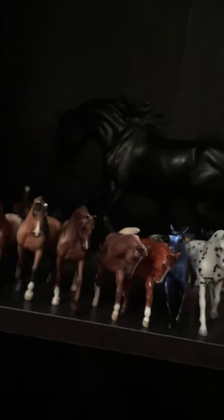And then up here we just have all of my stablemates. And then in the way back we have Rhapsody Black. And then we have some foals that fell down right there. But we have Rhapsody Black.